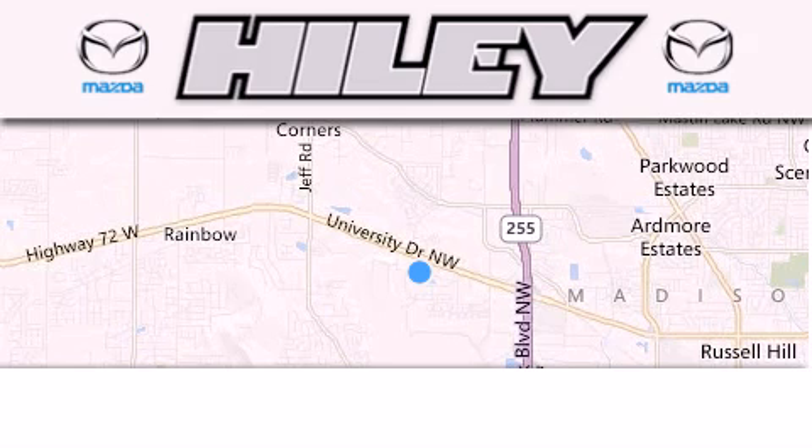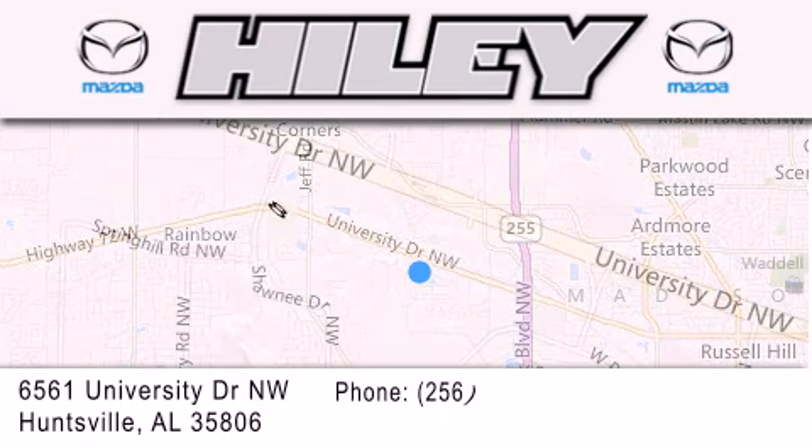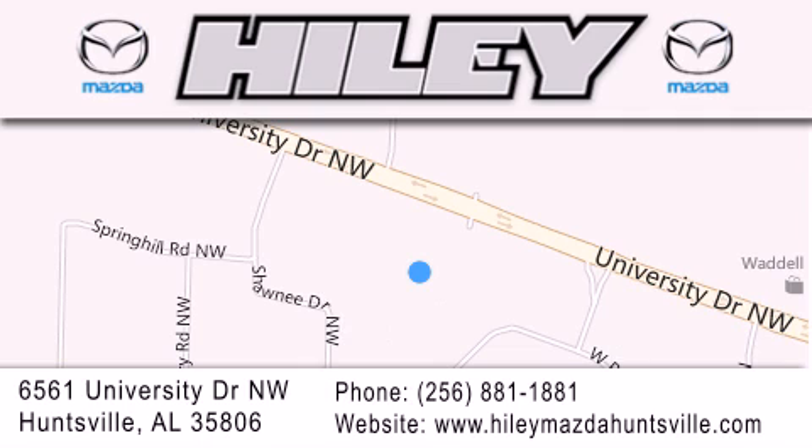Highley Huntsville is located at 6561 University Drive NW in Huntsville. Our goal is to exceed all of your expectations to ensure that you'll return for future visits.